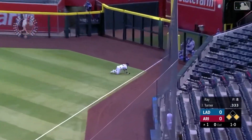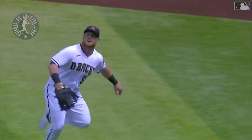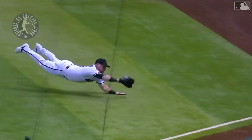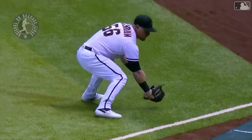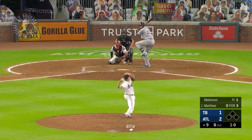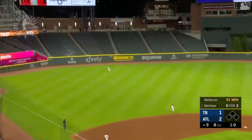Cole Calhoun's got it — Cole Calhoun! He's made more catches with a dive than he has standing on his feet this year. This ball was slicing away from him right off the bat. Oh my, what a catch!